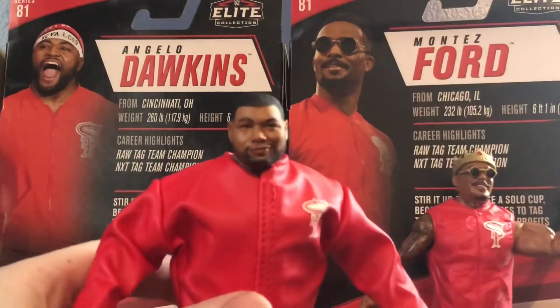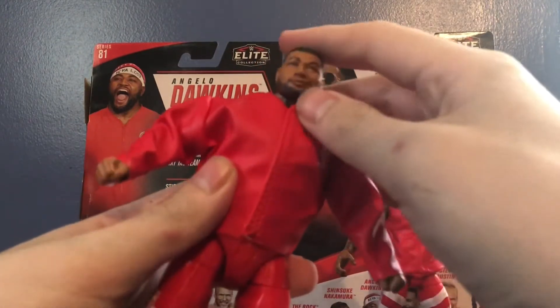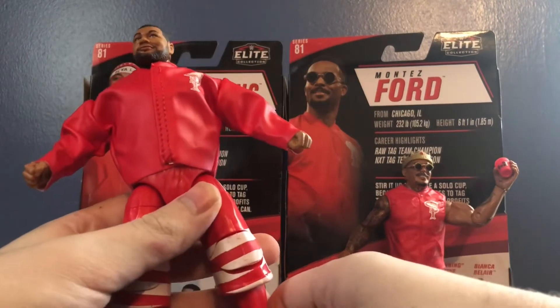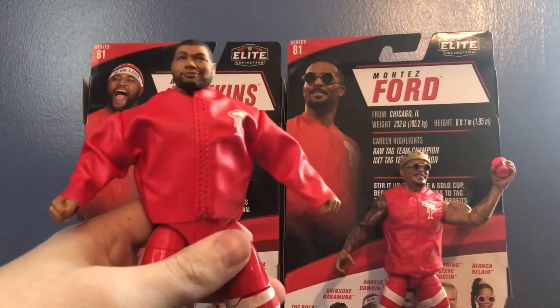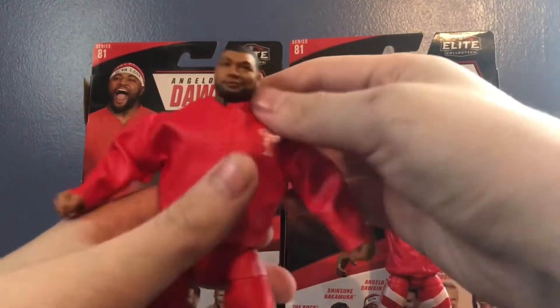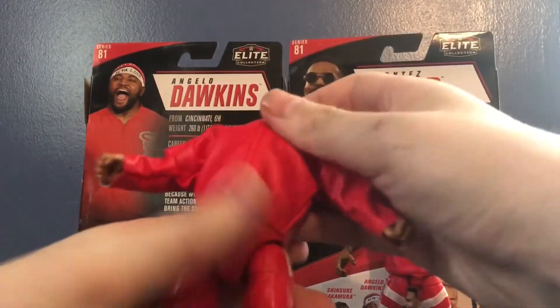The main accessory that everybody likes to talk about with this figure is this beautiful jacket. It's pretty much the same material used on the Elite 74 Finn Balor and the Defining Moments Sting. It has the Street Profits logo on the front and on the back, and it is Velcro removable.